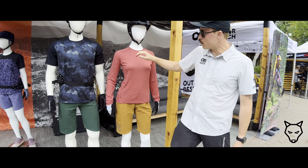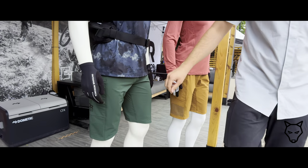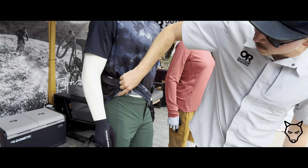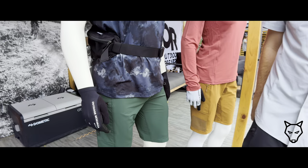We have jerseys — short-sleeved jerseys, long-sleeved jerseys. We have our shorts, which have all the features that you're looking for in a mountain bike kit: a nice integrated belt and zippers on both sides for the things you need.